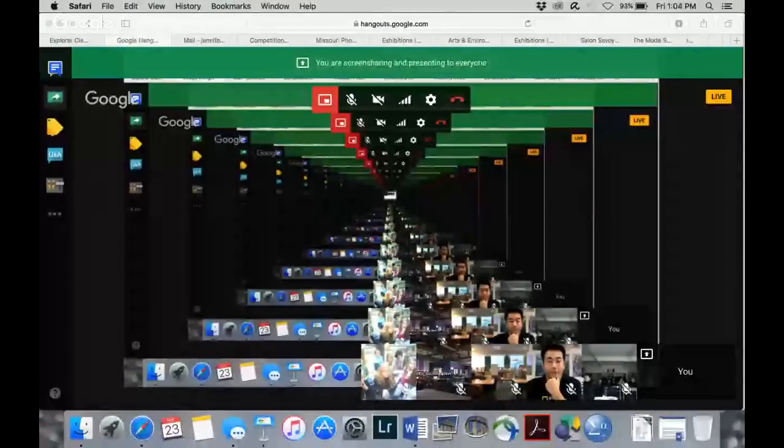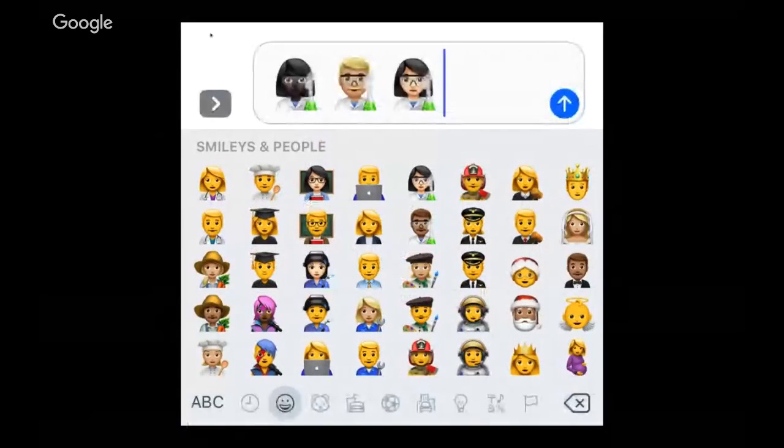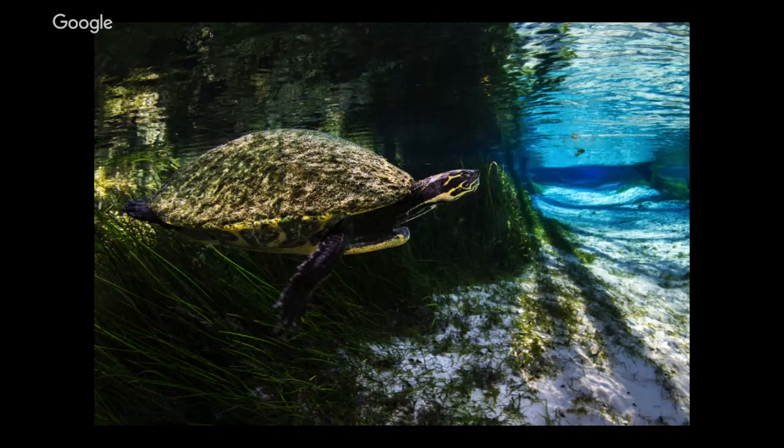When people think of scientists, they often think of people in white lab coats with things boiling in beakers. But I also want to show that this is what scientists do — this is a scientist in the Ichetucknee River in Florida collecting turtles. This is an endangered species, and you're not allowed to touch them unless you have a permit. These are called Suwannee cooters — they are vegetarian turtles that eat grass.